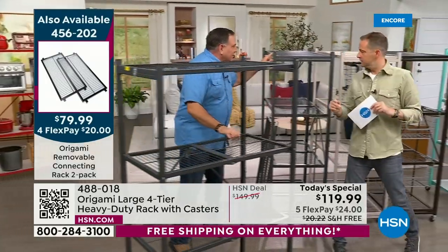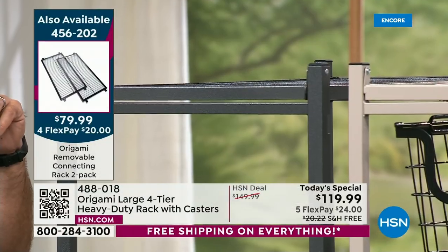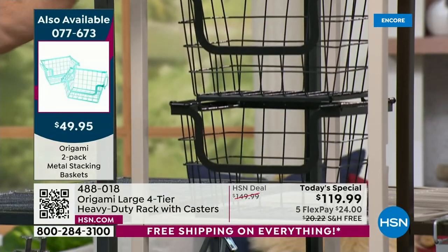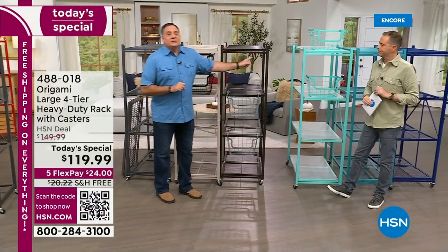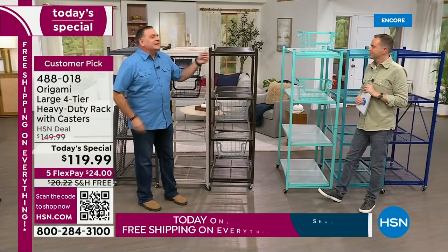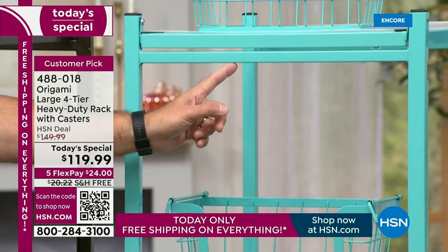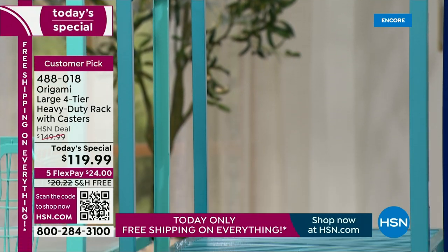Next to the pewter is the taupe — brand new this year, sold out for a very long time, and we just got it back in for the Today Special. People go crazy for it because it's so neutral, a modern neutral. Then there's the vintage bronze — that's your dark chocolate, a darker shade with little flecks of gold, giving it a very warm look. And these two we have not had in forever — this is the turquoise, and next to that is the teal. Neither one for a year or more.